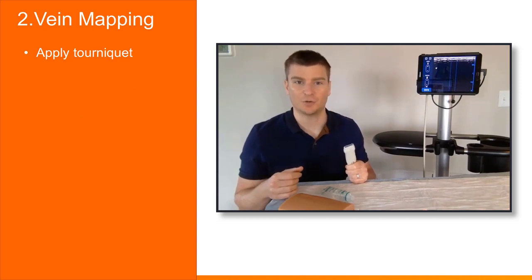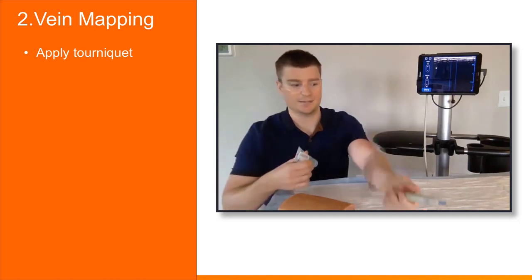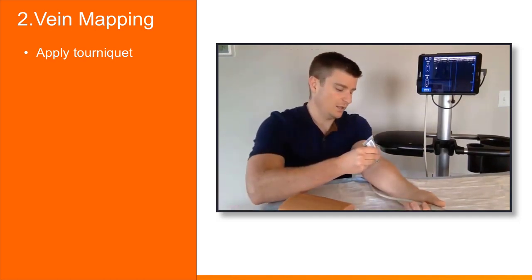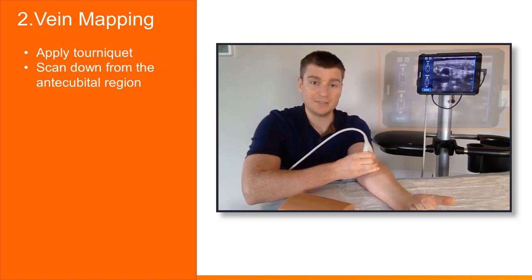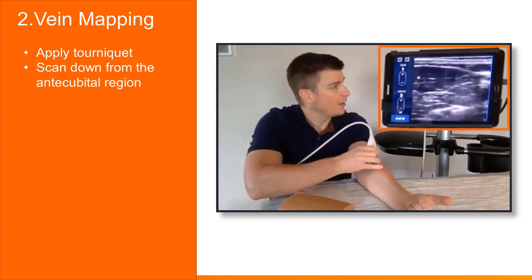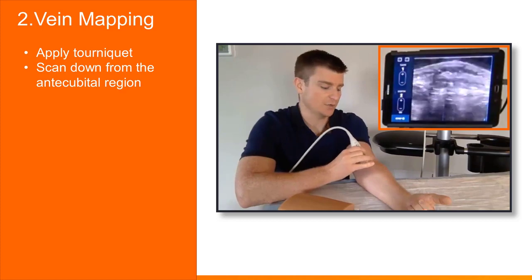Now let's look at vein mapping to find a vessel to cannulate. First, apply a tourniquet to your patient — this increases pressure in the vessel making it appear larger and easier to puncture. Remember that if you're calculating a vessel-to-catheter ratio, this should be done without a tourniquet. Apply some gel to the patient and start scanning in the antecubital region, where vessels are larger and easier to find, then track down to the mid forearm, which is the better location for needle insertion.